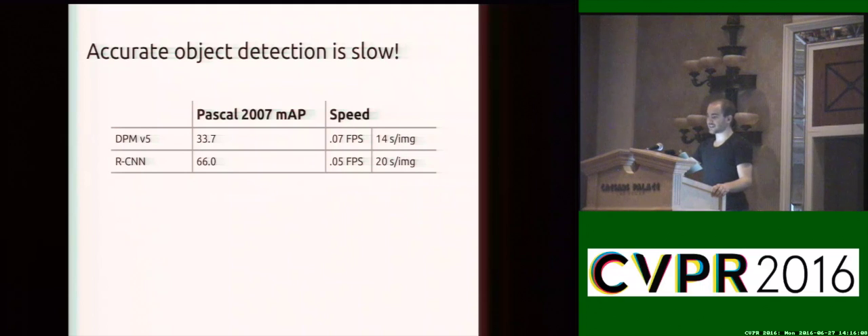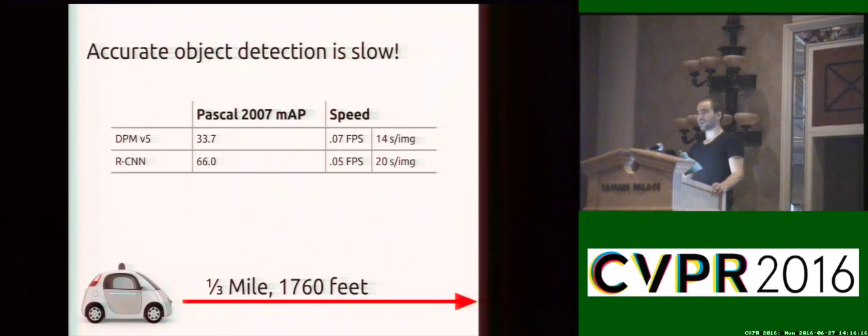If you imagine using one of these detectors in an application — say a self-driving vehicle — if you have a car going down the highway at 60 miles per hour, in 20 seconds your car is going to go about a third of a mile. And this is the time between when your car sees an object and when it realizes that object is in front of it. Obviously, a third of a mile isn't going to cut it.